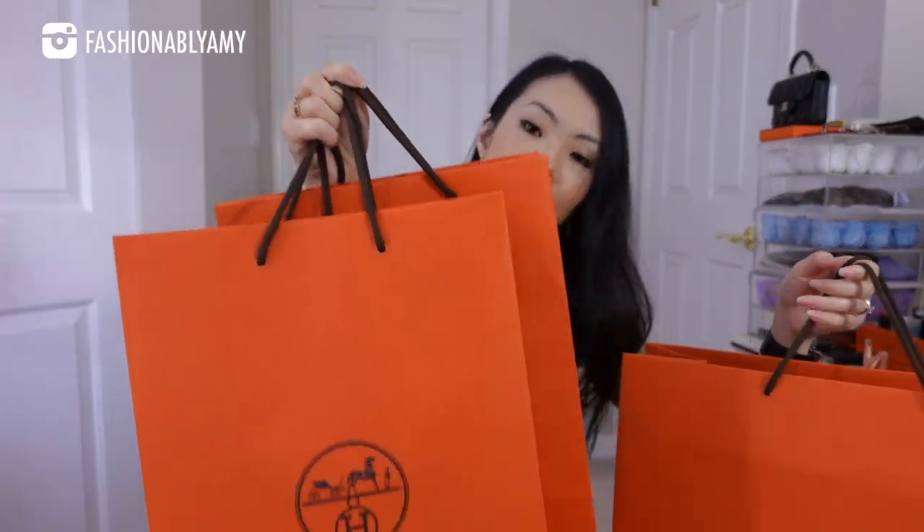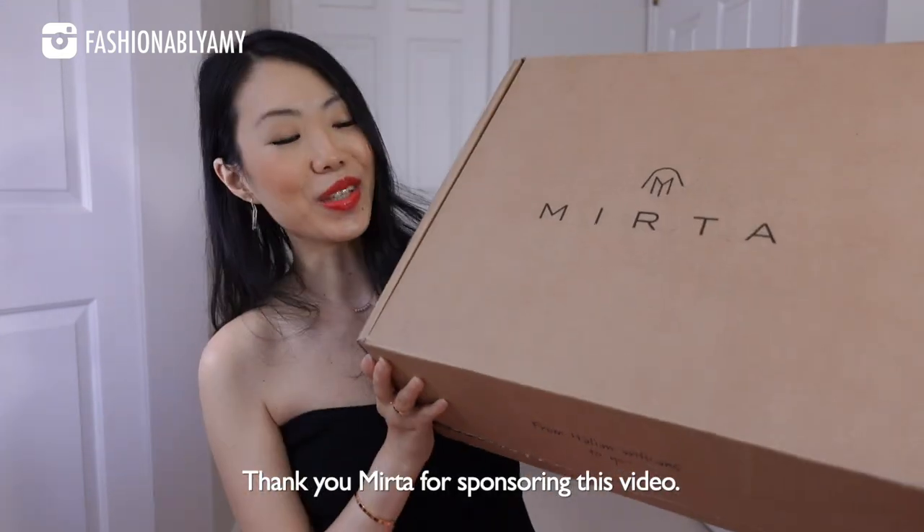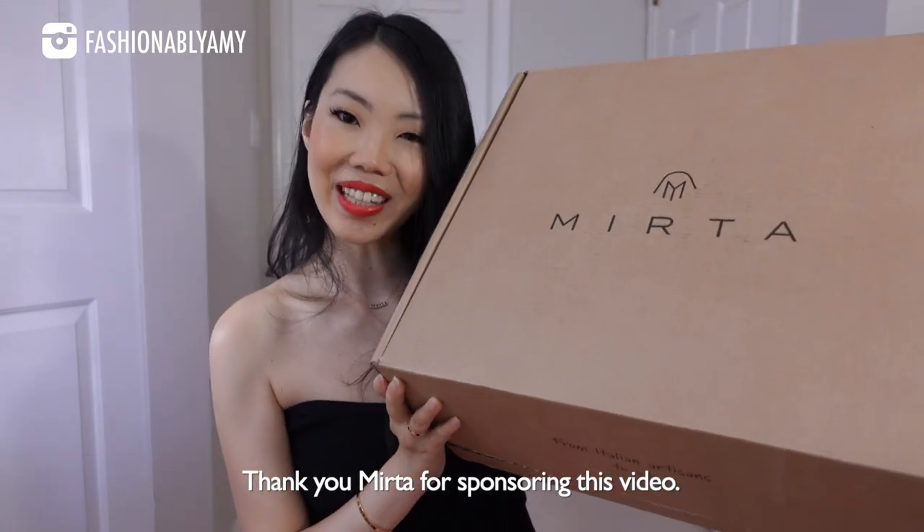Analytics don't lie — most of you actually prefer unboxing videos, and yeah, I like them too. Hey guys, my name is Amy if you're new here, and welcome to another exciting Hermès haul. I have bought these things over the past three or four months. I thought it would be more exciting to combine everything together to show you guys and try everything on. I will be unboxing a handbag by the way, and it is from Myrta. Thank you so much to Myrta for sponsoring this video.